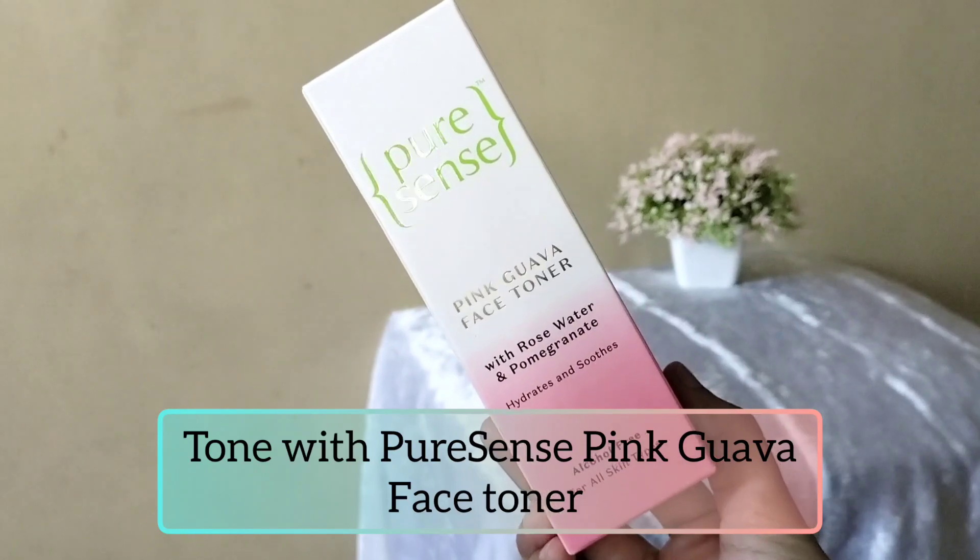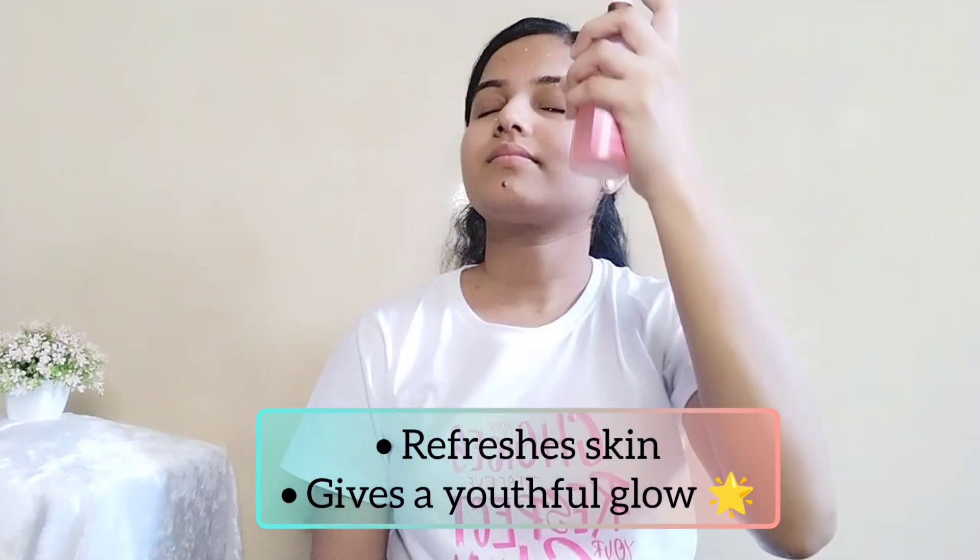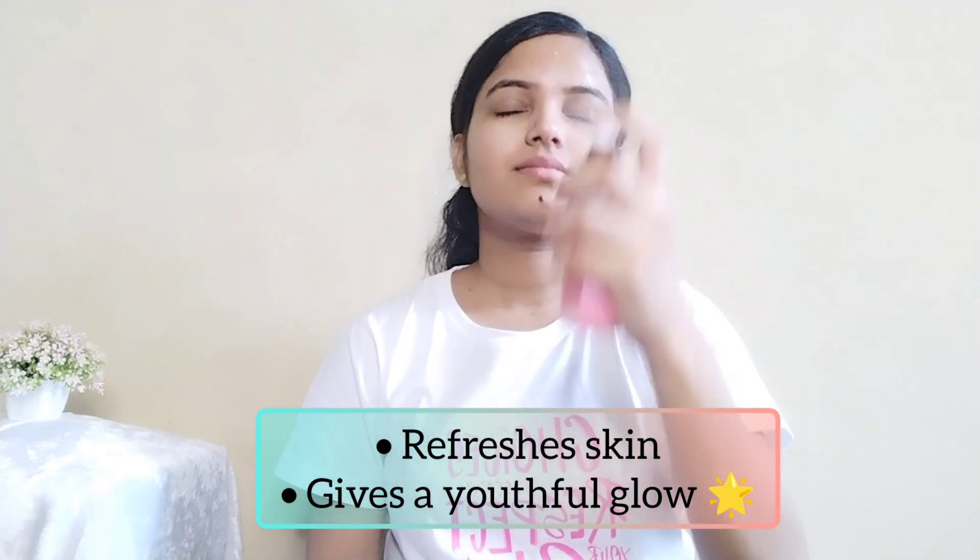Next is the pink guava face toner. It's super hydrating, feels soothing, and gives a healthy glow boost to my skin. This toner keeps my skin fresh, cool and hydrated.